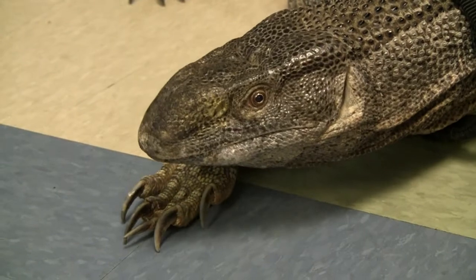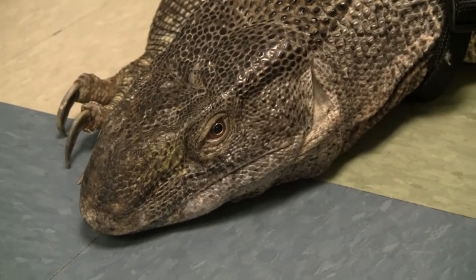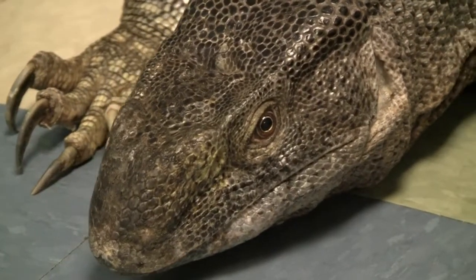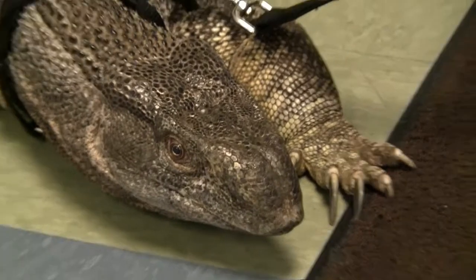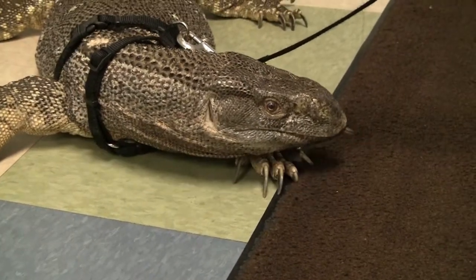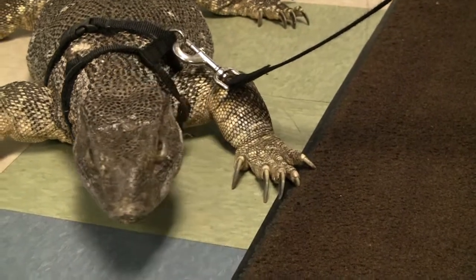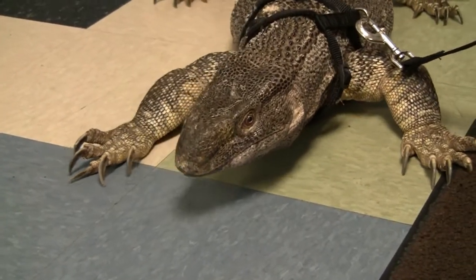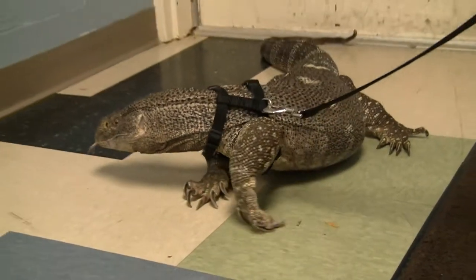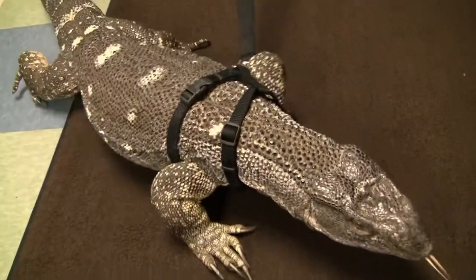They like to eat anything they can get a hold of. We did try to go after the barbecue garbage can the other night at the zoo. They eat anything, but what's their favorite thing? I would say probably eggs — whole eggs. He gets hard-boiled eggs here, not really the same thing he would eat out in the wild.